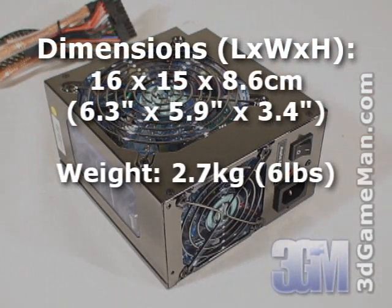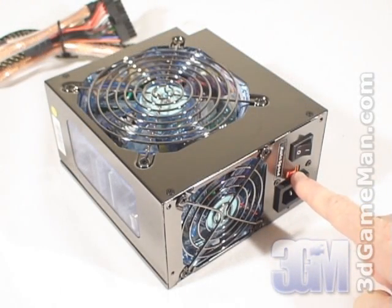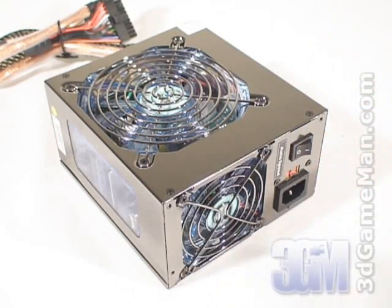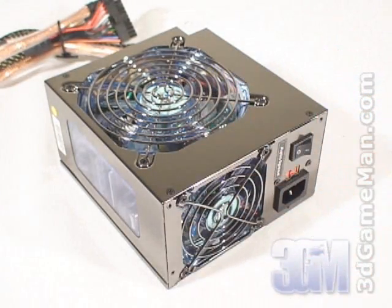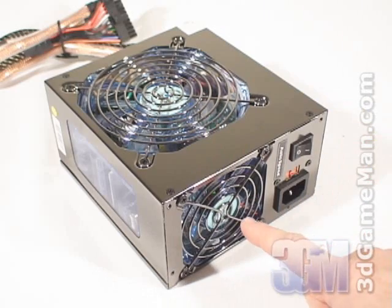Let's have a closer look at this power supply. Here's the power cable connection, voltage switch, and the power switch. It has a highly reflective silver paint finish and it comes with two blue LED fans: a 120mm and an 80mm.